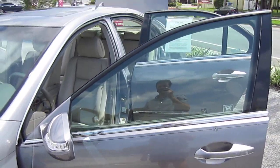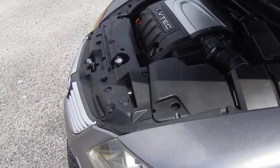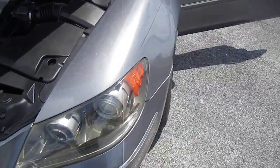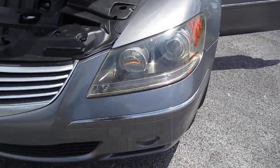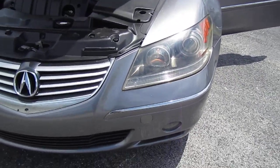You get plenty of luxury items with this vehicle. It's very unique in a sense because there's a lot of things on this vehicle that you don't get on a lot of other Acuras. It comes with headlights, fog lights, and HID headlights.